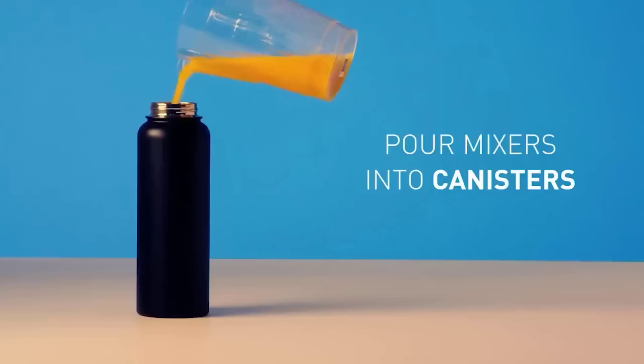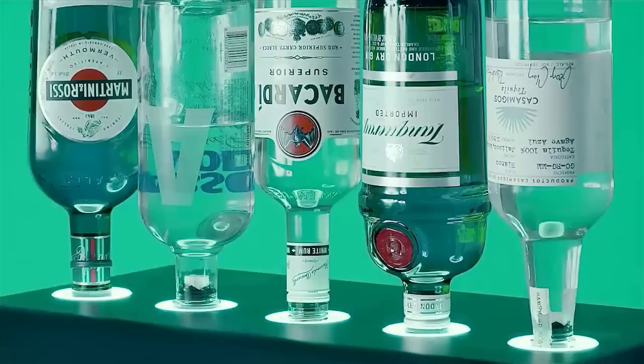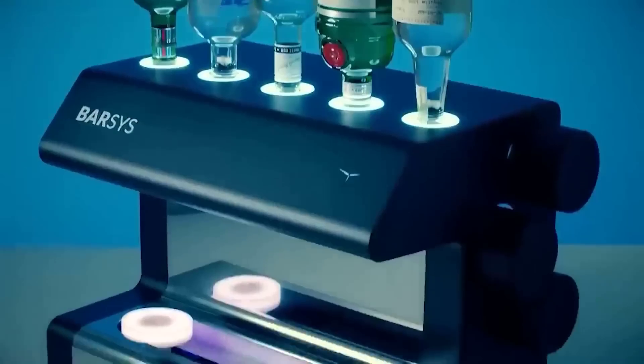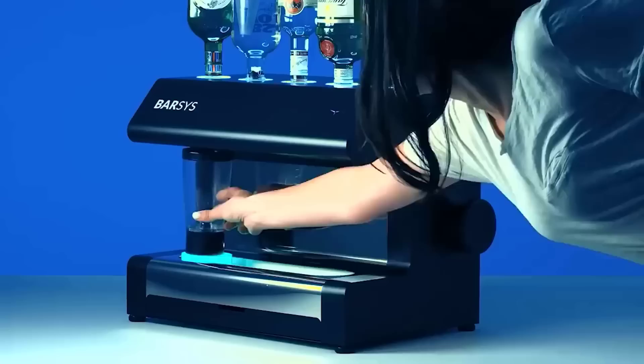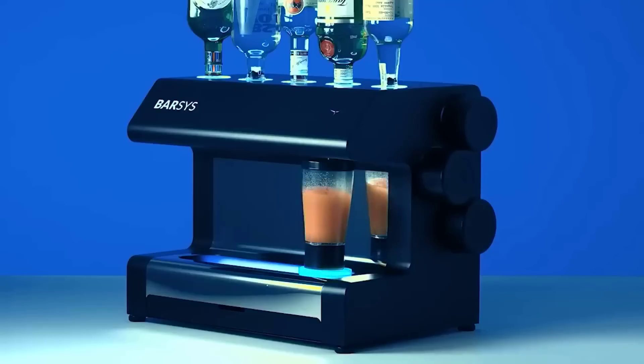Ladies and gentlemen, this is a bar-size robot that knows the recipes for more than 2000 different cocktails — and you can add your own to expand the list. There are five 750 ml bottles with basic ingredients, and the Bar Size 2.0 also has three reservoirs for modifiers. The speed of the mixer is adjustable, allowing you to both mix and whip the contents.